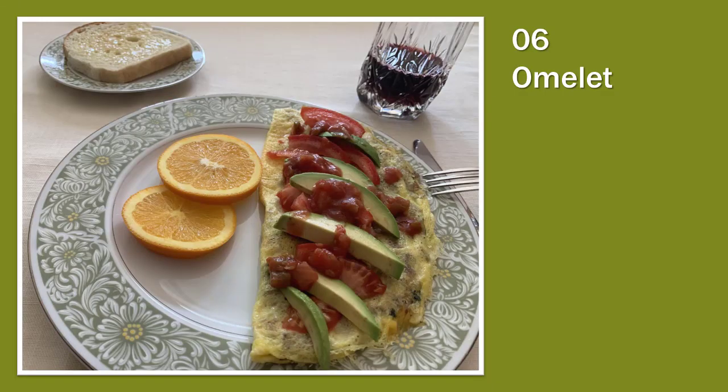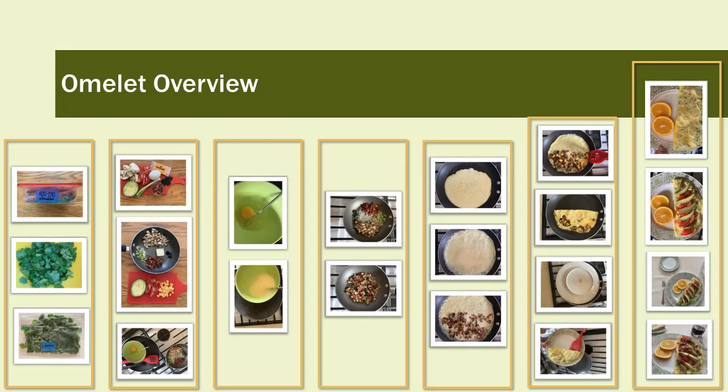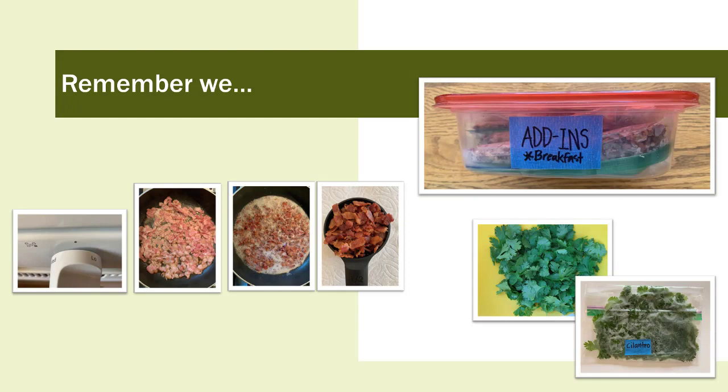Breakfast meal six: using your add-ins makes this omelette very doable — yes, in ten minutes or less. This is an overview of what we'll do; let's break it down step by step. Want to be a pro? Here we go. We pre-cook the meat and freeze it, along with the cilantro and other tasty add-ins.